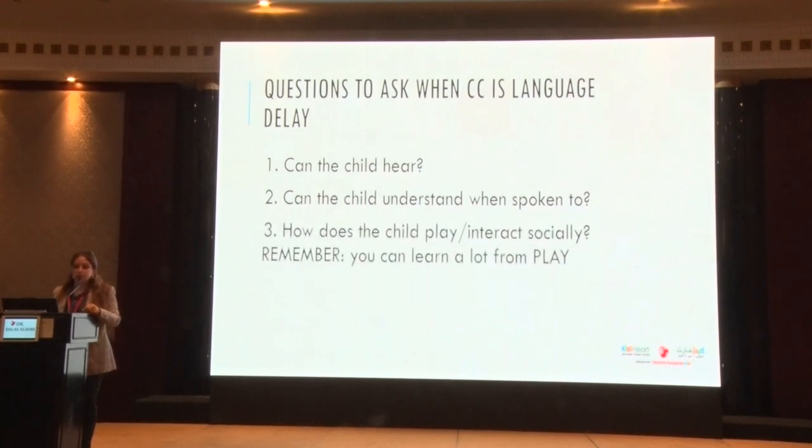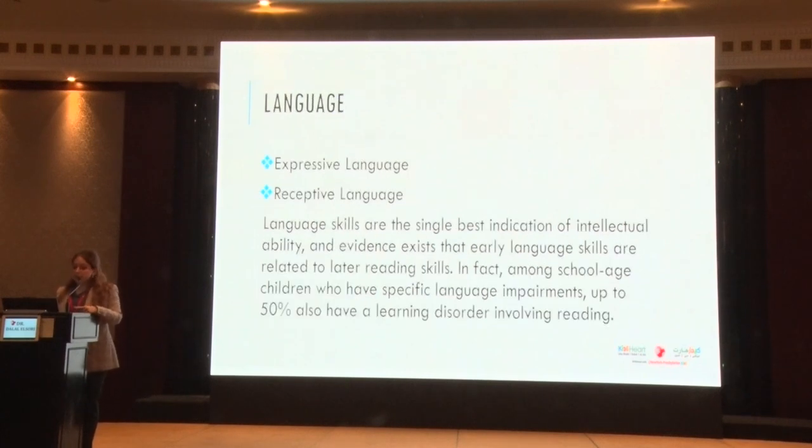Third: how does the child play? Play is a huge, very underestimated thing that we look at. I could watch a child play for a good hour and a half and learn so much more than in a brief 15 minutes. Watching whether there's pretend play, imagination, repetition, eye contact, pointing — how are they communicating?